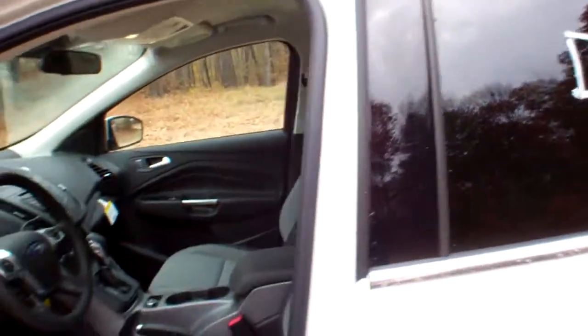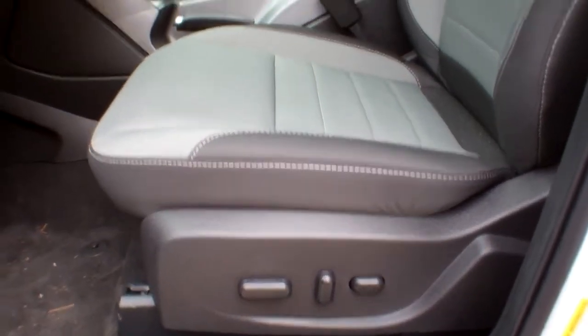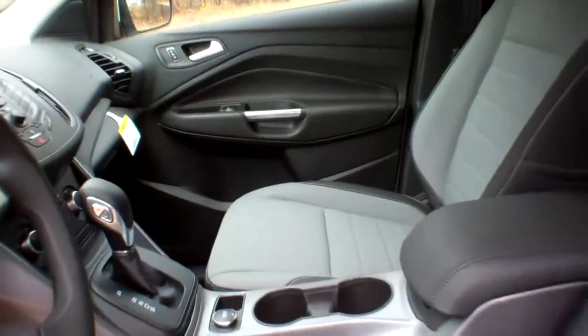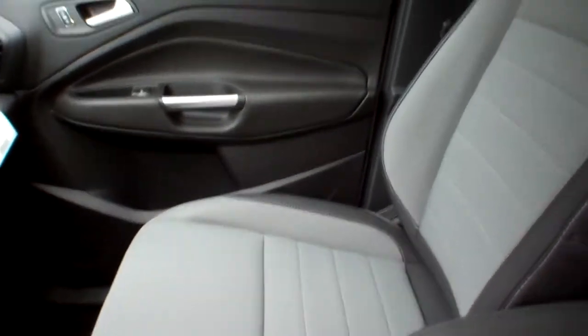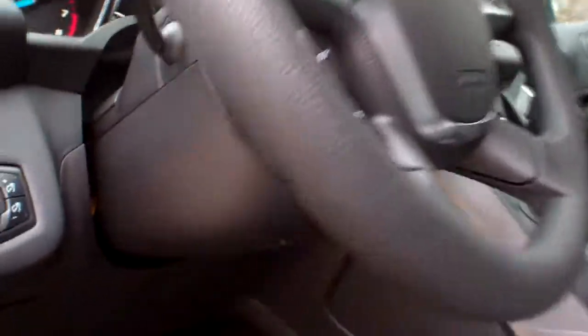I'm going to open the door here and take a look at the inside. The driver's seat is a 10-way power driver's seat. The passenger seat is a four-way manual. You've got a tilt and telescoping steering wheel, which is operated from a lever right there.